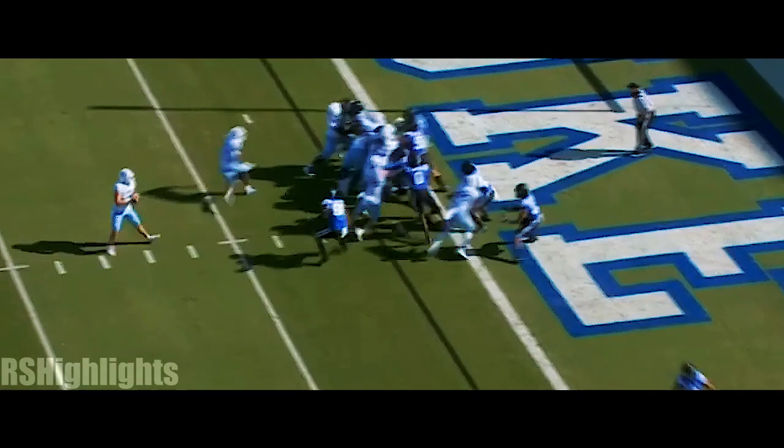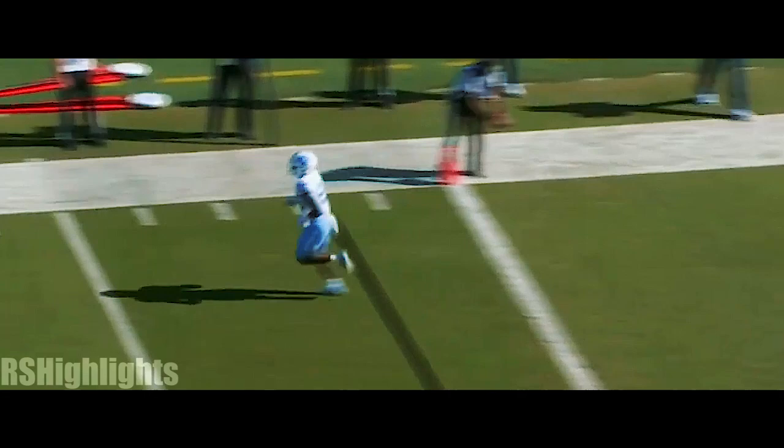That was Groves in motion — play action again. Wide open for the easy touchdown, Javante Williams.